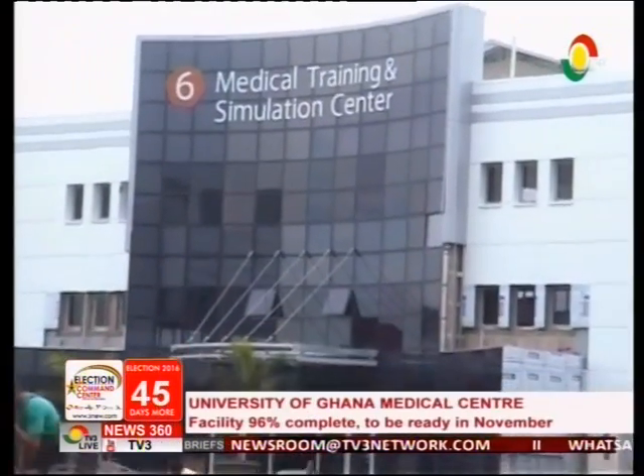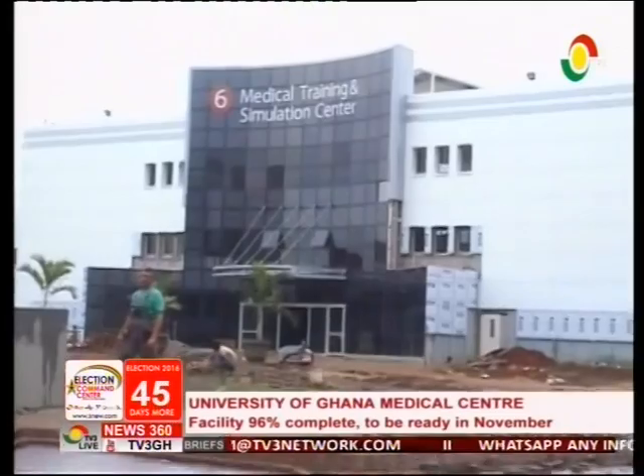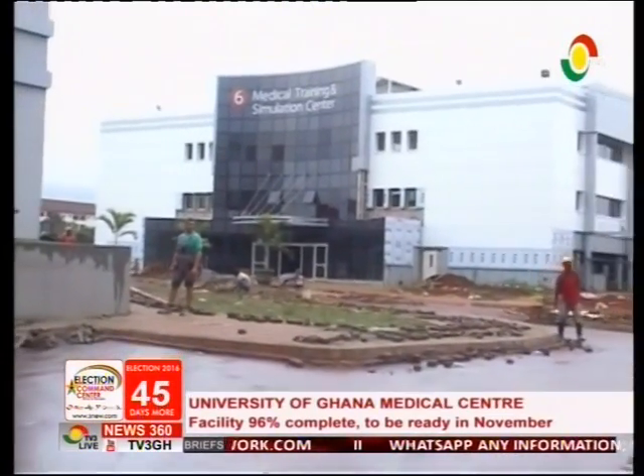The 650-bed facility is to provide medical training and research for various health professionals in Ghana. The imaging equipment and laboratory equipment have been installed, but the other items of equipment are still in containers. They are working on recruiting staff.